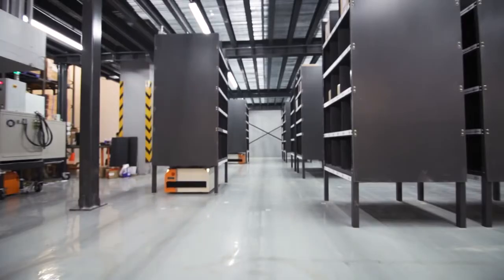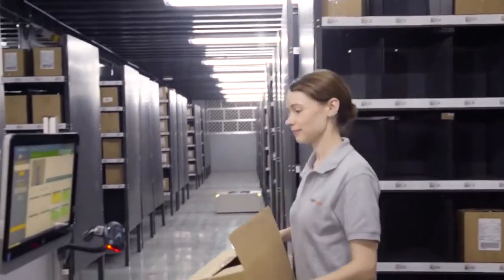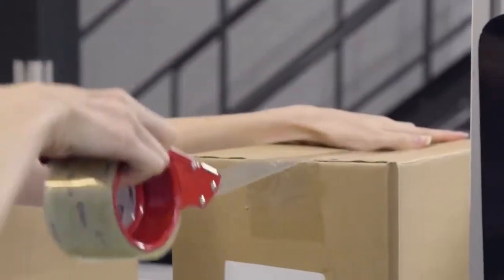When orders are received, the Butlers bring shelves to the pick station for the items to be picked. Multiple orders can be fulfilled at once, saving time and effort for the operators.